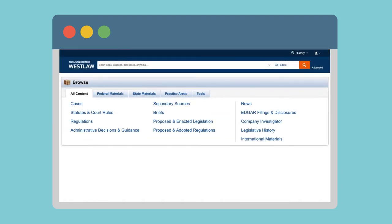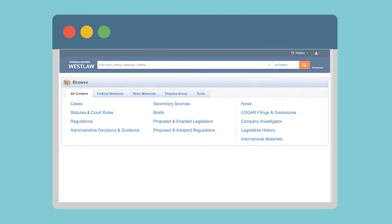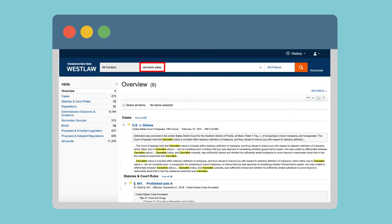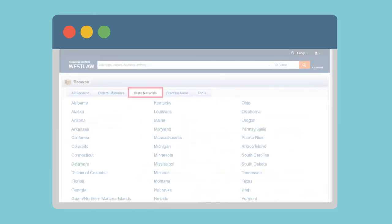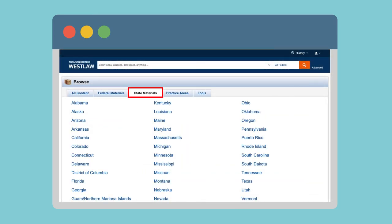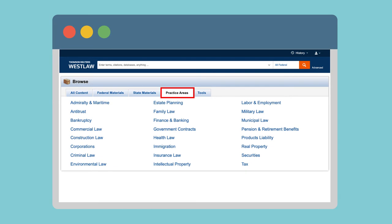In Westlaw, you can find both primary and secondary legal sources using legal citations, keywords, or by browsing legal research categories. Try out a search with keywords, then use the categories on the left to filter your results by different legal source types. Secondary sources often include law reviews, which are usually journal articles that summarize and analyze legal issues. You can also browse materials by state and practice areas by topic.